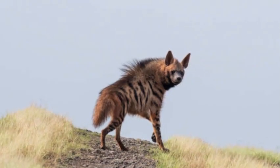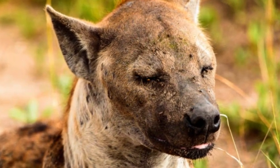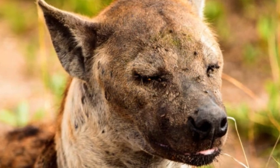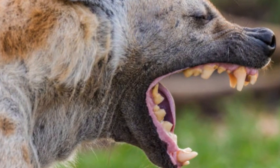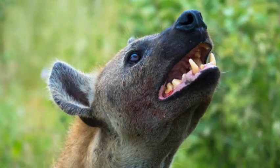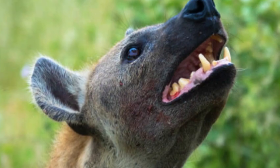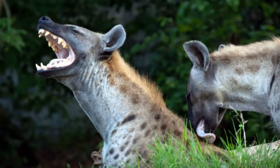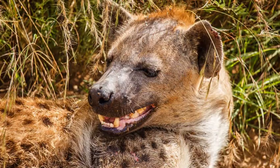Hyenas are known for their scavenging habits, but they are also skilled hunters. They have strong jaws and sharp teeth, capable of crushing bones and tearing through tough hides. Spotted hyenas are formidable hunters, capable of taking down large prey such as wildebeests and zebras. They have a unique social structure, living in matriarchal clans led by dominant females.